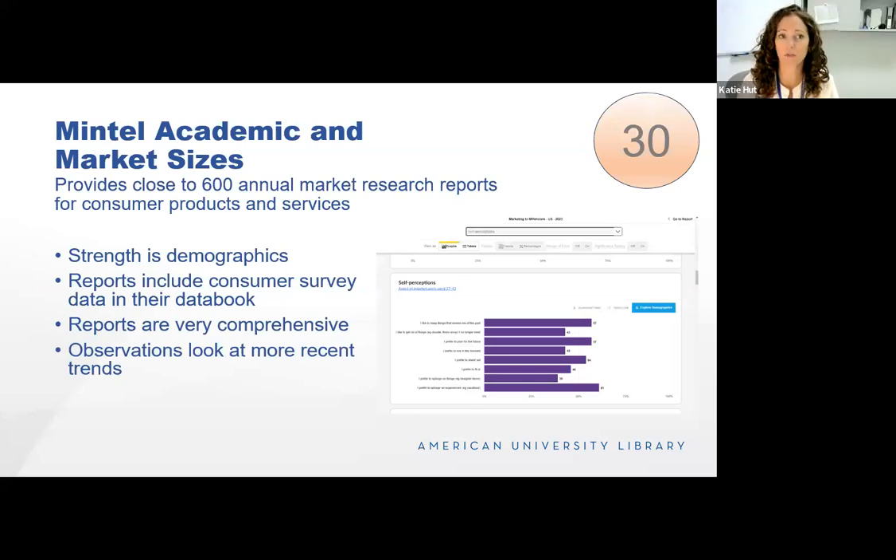Mintel is a service that provides research on consumer products and services. It provides research reports — 50 to 80 pages sometimes — on a given product or market, as well as shorter observations and trends. Its strength is really in its demographics — it finely slices and dices consumer markets into distinct demographic categories. It also has great consumer data through its data book. The screenshot shows Marketing to Millennials — a millennial self-perception view. It's akin to the data in Simmons but a lot easier to use, though not as in-depth. It can be a good substitute where possible.